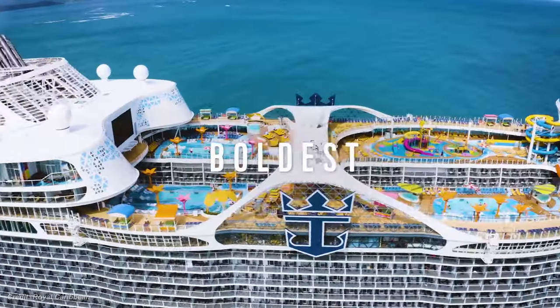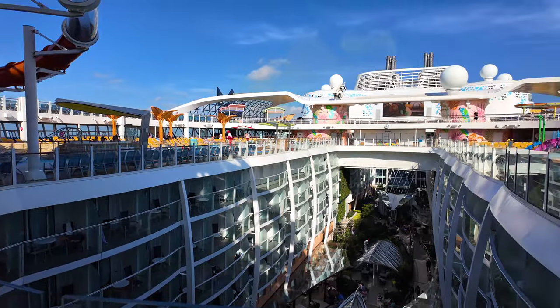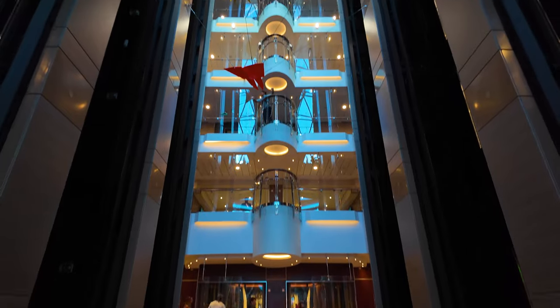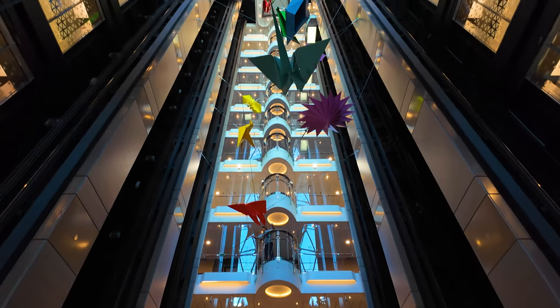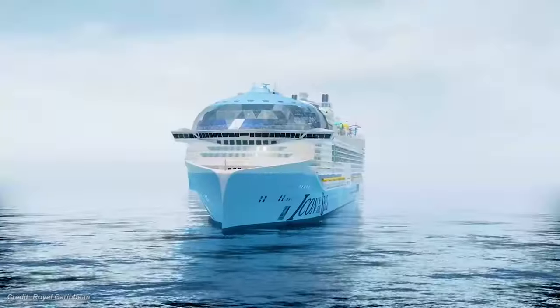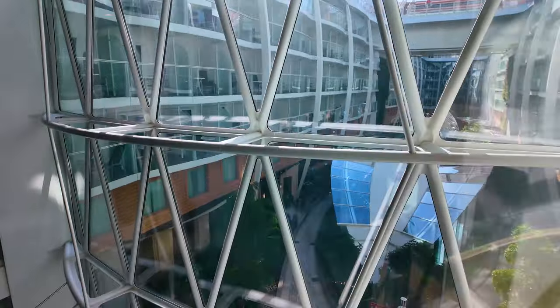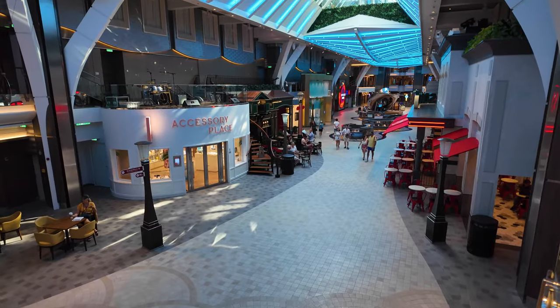Here we are on Royal Caribbean's Wonder of the Seas. This is actually the third Royal Caribbean ship I've been on, and I can tell you this is by far the best. Wonder of the Seas is currently the second-largest cruise ship in the entire world and the last of the Oasis-class ships from Royal Caribbean, just beat out by Icon of the Seas only a few months ago. There are so many different neighborhoods on this ship, and our goal today is to highlight our favorites from each of them. So without further ado, let's go explore.